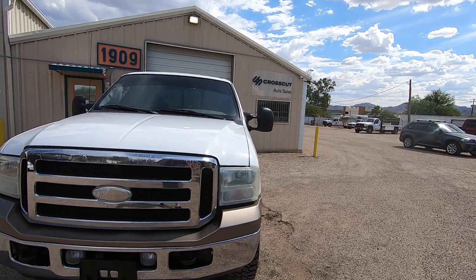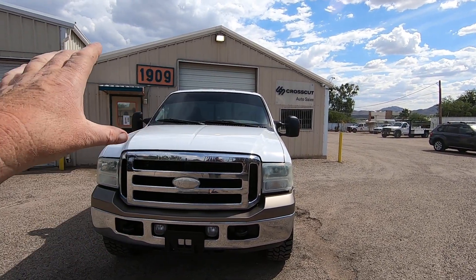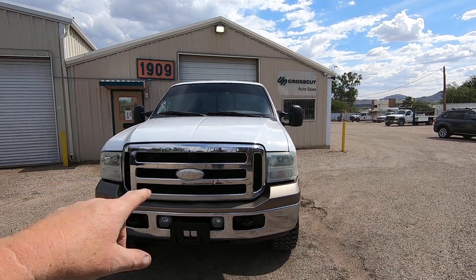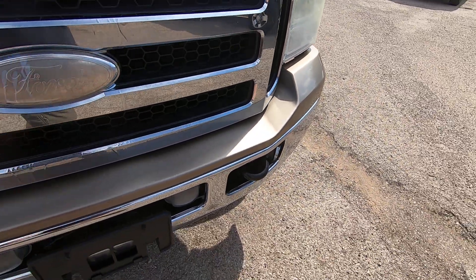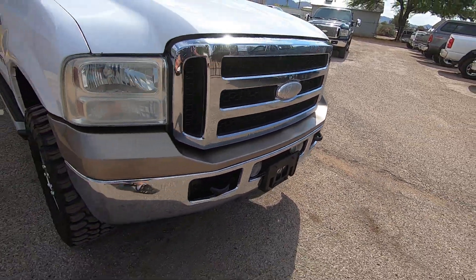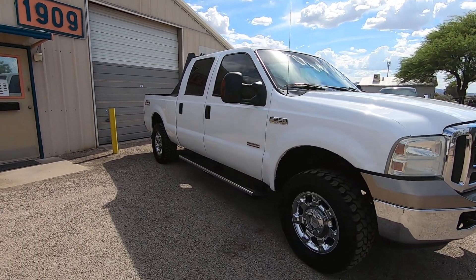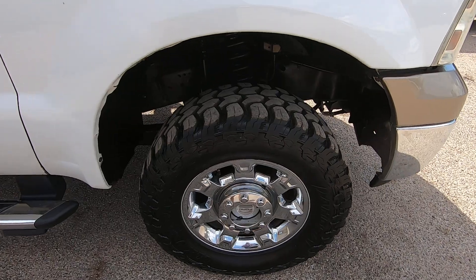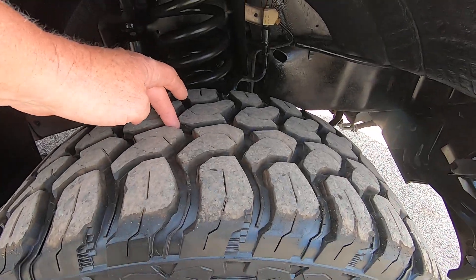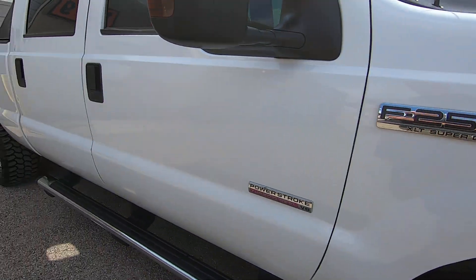I think this guy bought an XLT, found some pretty cool seats and put those in. He thought he was going to become a Lariat, so he put a gold upper bumper cover on it. Then he realized that doesn't make it a Lariat — you have to buy the wood trim and everything — so he quit. He quit while he was behind.